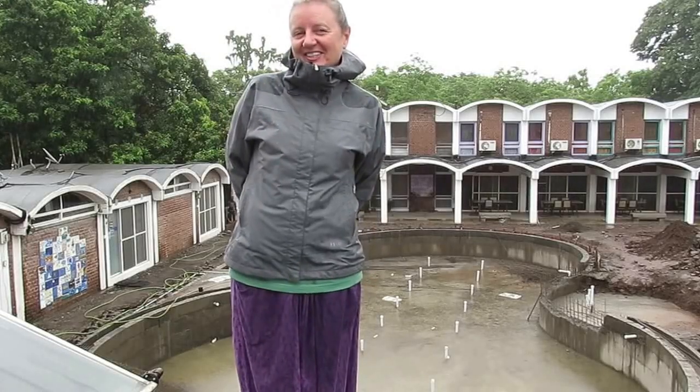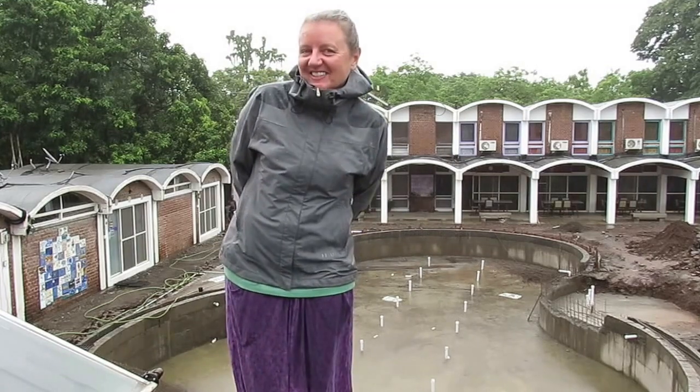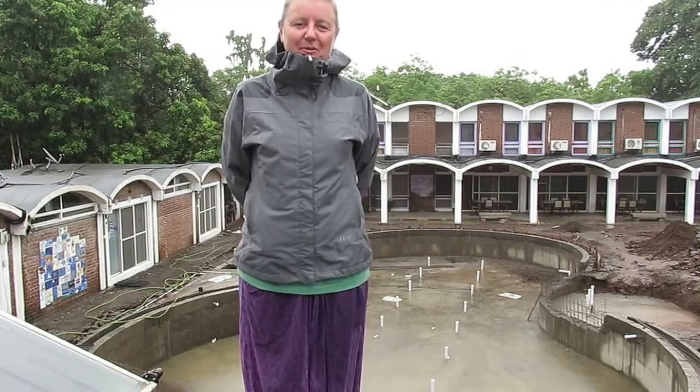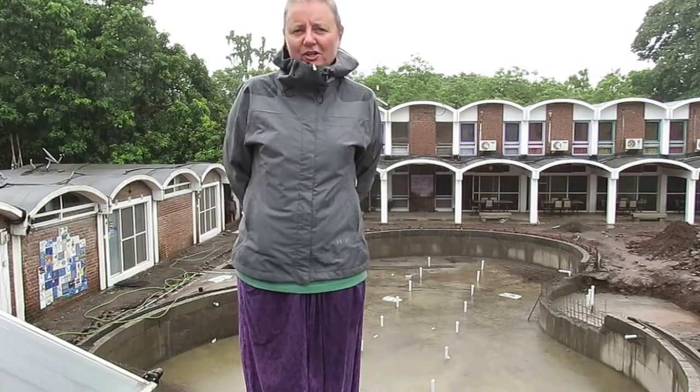Namaste. We're coming to you live today from the roof of Sangam in the monsoon rain. We just wanted to bring you an update about the swimming pool project and also our plans for the courtyard.